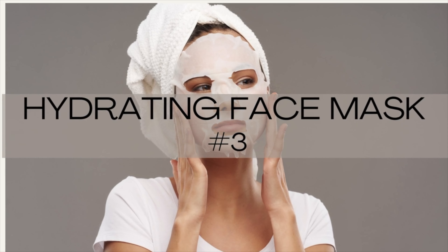Coming in at number three: a hydrating face mask — a deeply hydrating mask to replenish moisture and revitalize dry skin. For this type of facial, I would follow up with a face oil to really lock in that moisture.